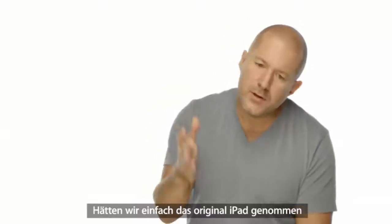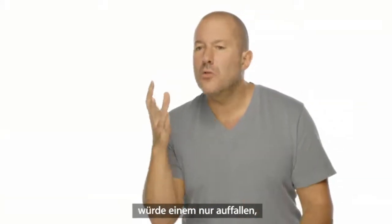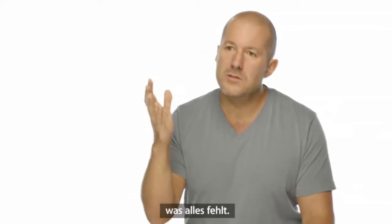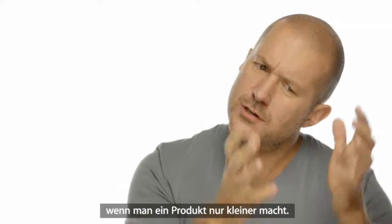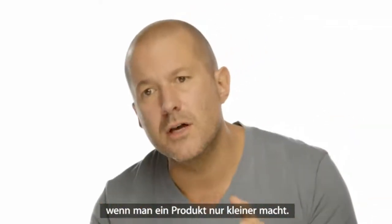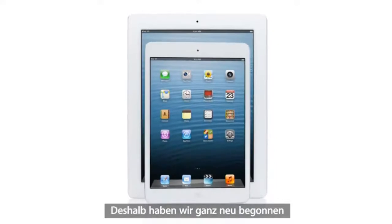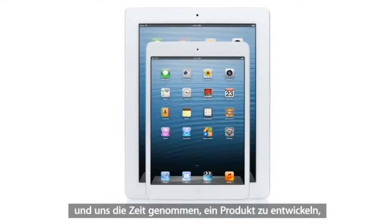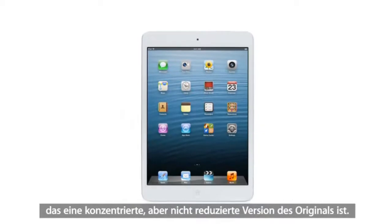If all that we had done was take the original iPad and just reduce it, all that you would be aware of was everything that was just missing — that there is inherent loss in just reducing a product. And what we did was we went back to the very beginning, and we took the time to design a product that was a concentration of, not a reduction of, the original.